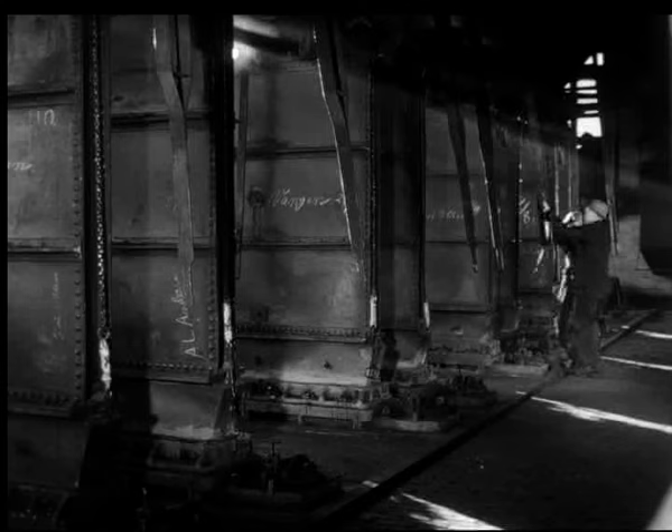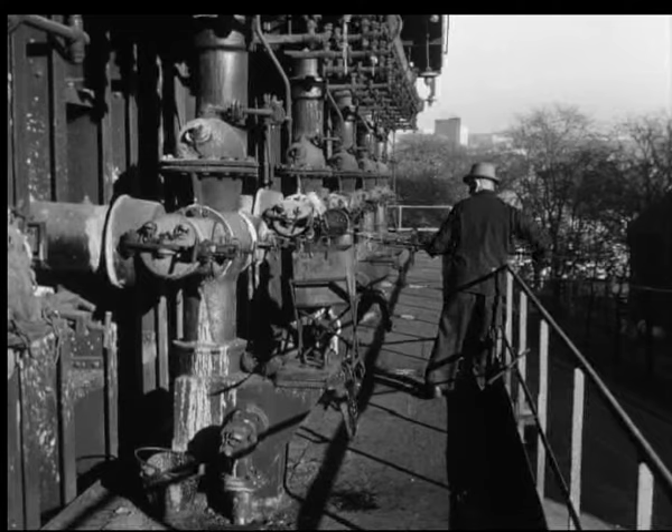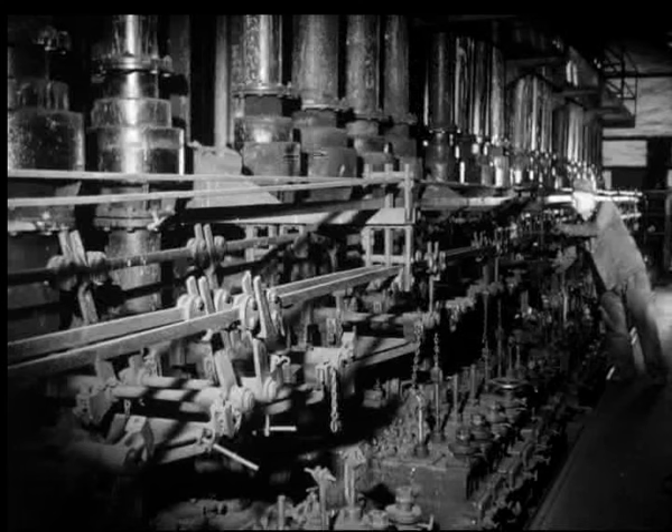De dype, vertikale retortene sluker tonn etter tonn med kull, som her skal varmes opp. Arbeiderne har nok å stå i, med overvåking av fylling og fyring, og staking av retorter og gassutløp, så prosessen uhindret kan gå sin gang.